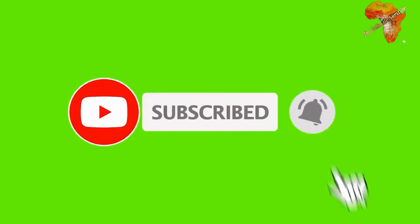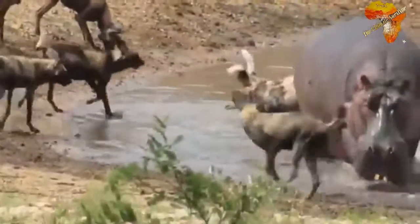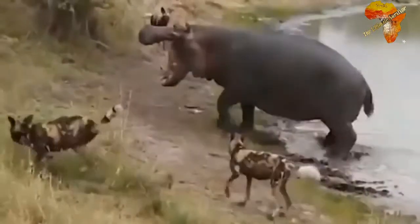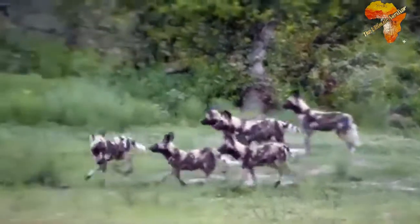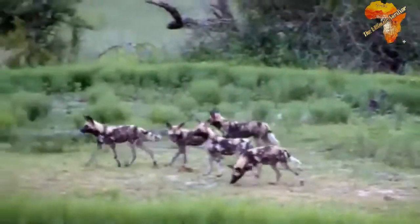If you are new to this channel, please make sure to subscribe and hit that bell icon so that you are notified when we drop a new video. Don't forget to give us a thumbs up — that helps us continue giving you content like this and grows our channel. Share this channel and our videos with your loved ones so they know what's taking place in Africa. In today's video we are going to talk about the rabbits and the hares.